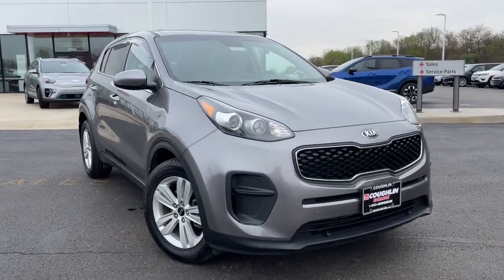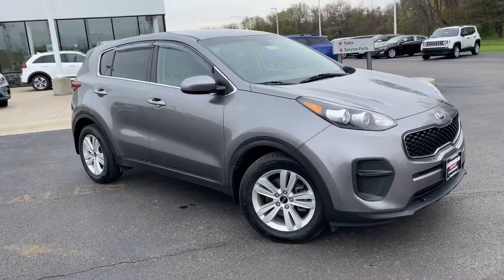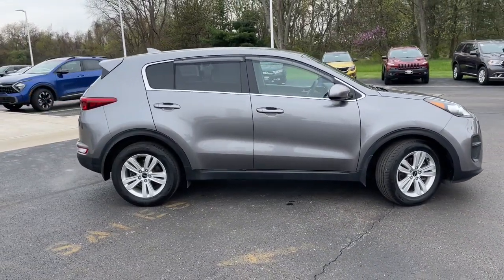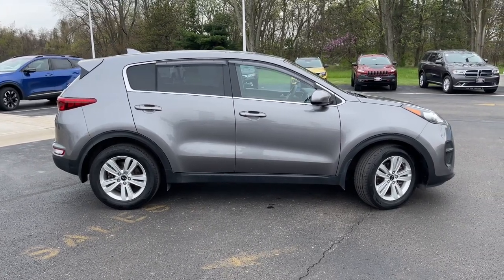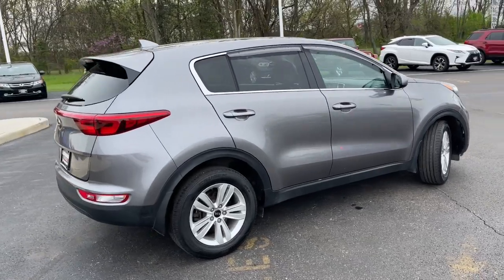Get into the 2018 Kia Sportage. This vehicle is an outstanding buy with fewer than 90,000 miles on the odometer. Answer the call to adventure in this Kia Sportage, the modern compact crossover available in front-wheel drive or all-wheel drive.